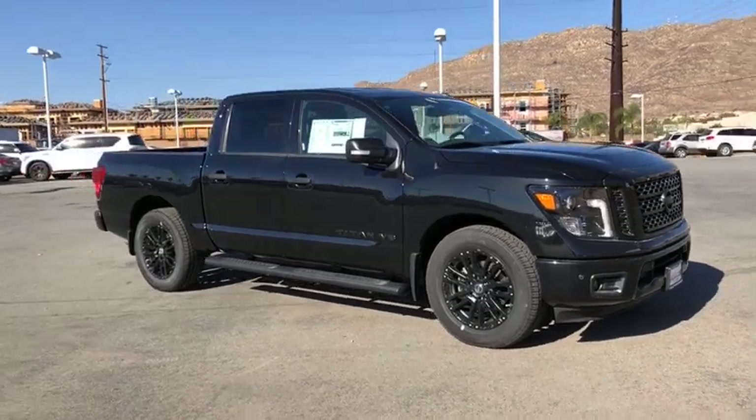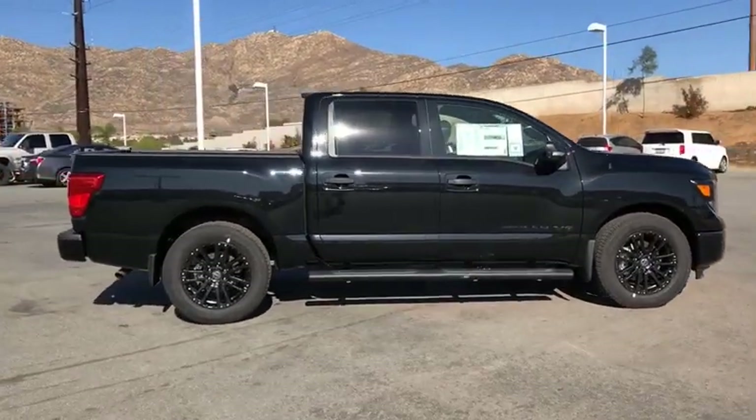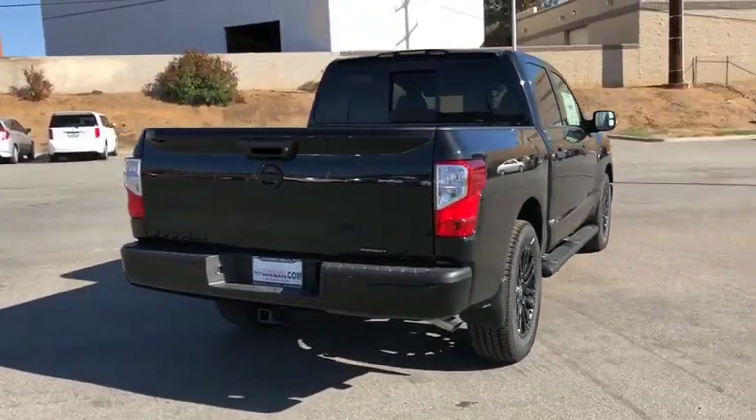The 2019 Nissan Titan. The Titan houses the Endurance V8 engine, the largest standard truck engine in its class. But the benefits don't stop there. The massive interior cabin boasts a fold-up rear bench seat and a flat loading floor.